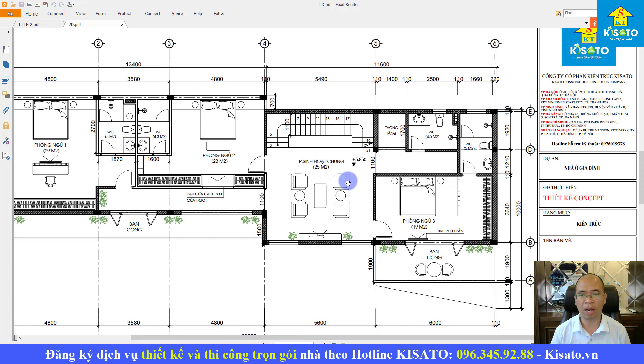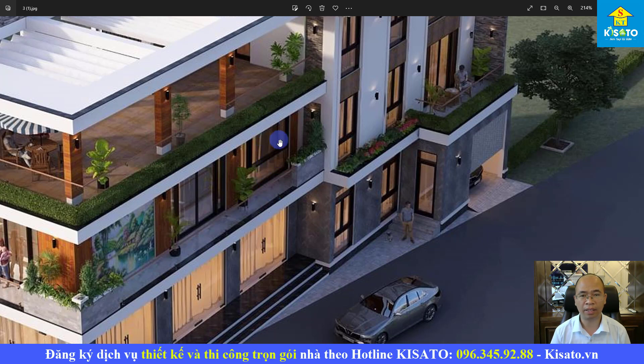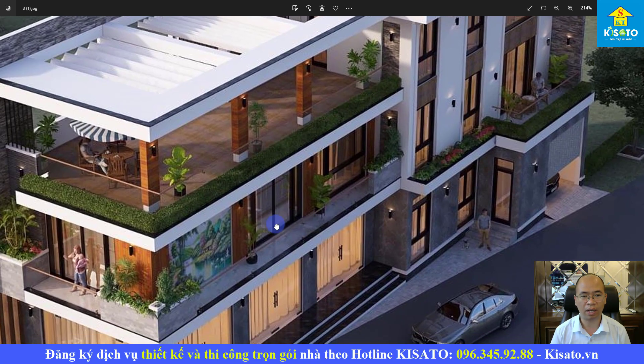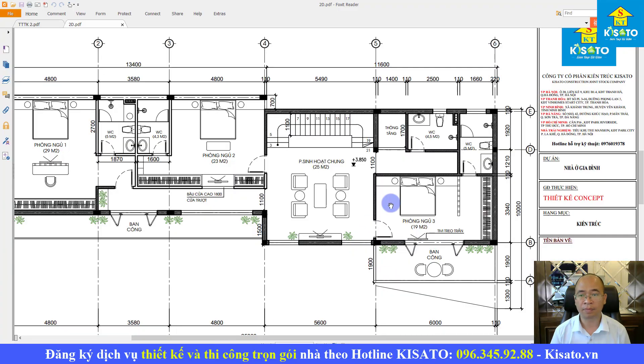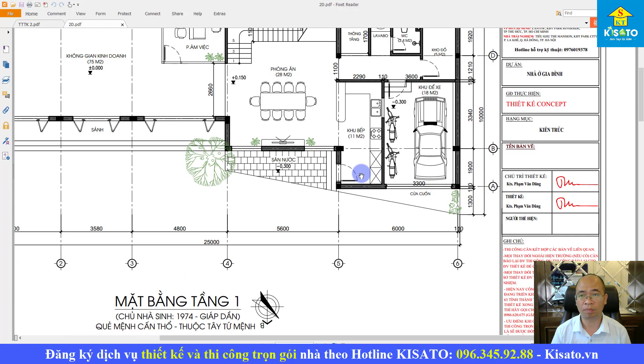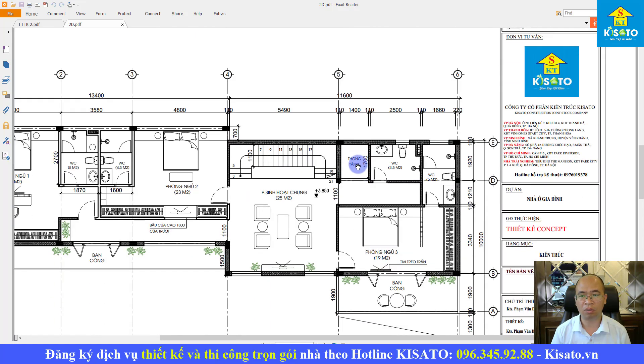Khu vực phòng sinh hoạt chung rộng 25m2 nằm thẳng khu vực cầu thang, có cửa lấy sáng rất thoáng với hệ vách kính kết hợp cửa sổ. Phòng ngủ số 3 rộng 19m2 có cửa ra bàn công và vệ sinh khép kín 5m2. Ngoài ra còn bố trí thêm một vệ sinh chung cho tầng 2, tiện cho khách ghé phòng sinh hoạt chung mà không cần dùng vệ sinh khép kín của các phòng ngủ. Ở đây chúng tôi thiết kế khu vực thông tầng từ tầng 1 lên tầng 2 để lấy sáng, lấy gió và đối lưu không khí.